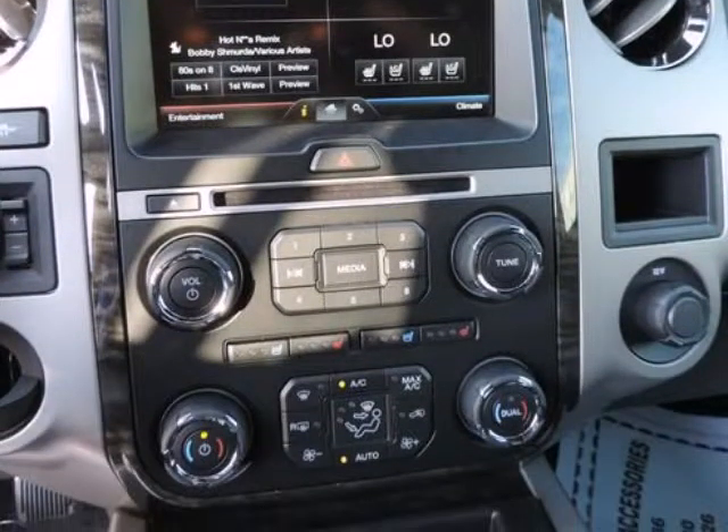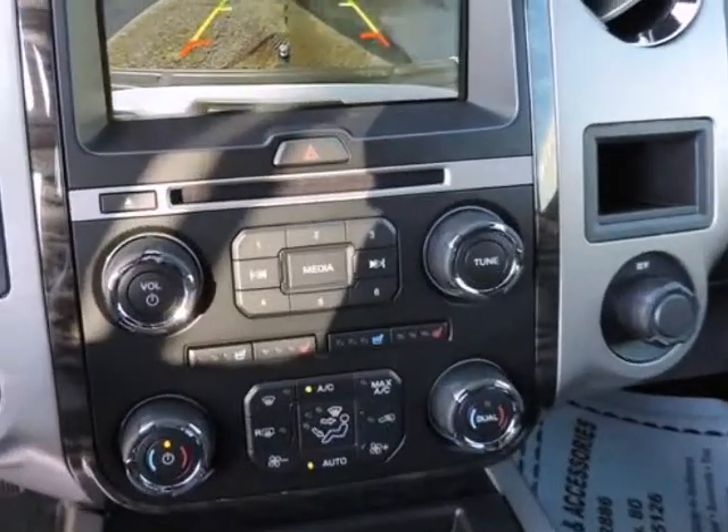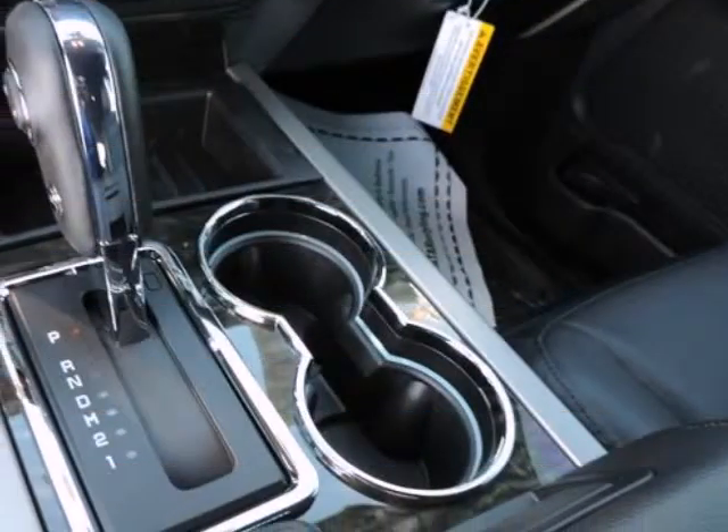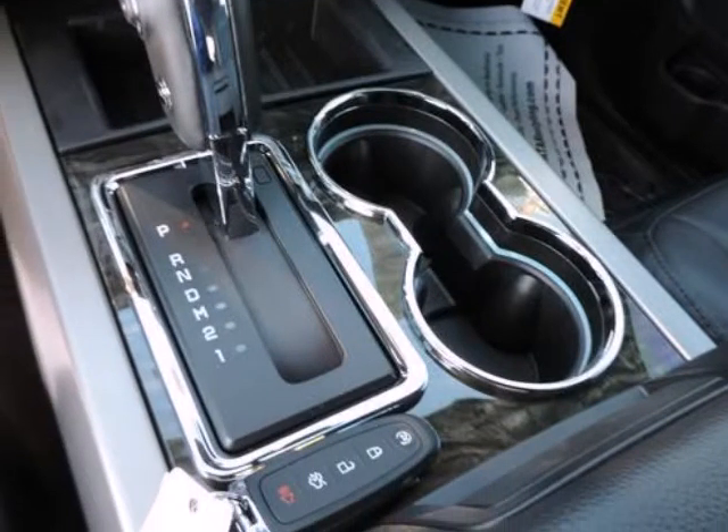Side Impact Beams. Randall Noe Ford — we will beat any deal. At Randall Noe Ford our goal is to provide you with an excellent vehicle purchase and ownership experience. For the finest in personal customer service, please contact the internet department directly through this website.